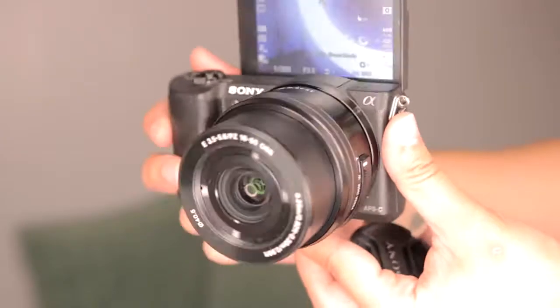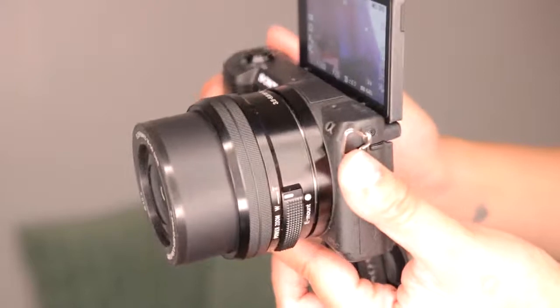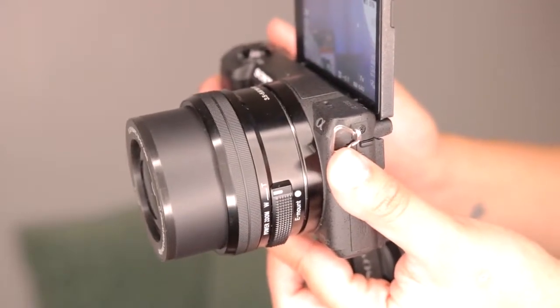Another thing I like about this camera is the flip-up screen. I think the A5000, A5100, A6000, and A6400 are the only ones that have this. It's really nice especially if you blog or vlog and want to see yourself, or if you're taking a selfie — you can see if you're in focus and if your composition is right. You can also flip it all the way down for lower shots. It also has touch-to-focus, which was a lifesaver for quickly finding focus.